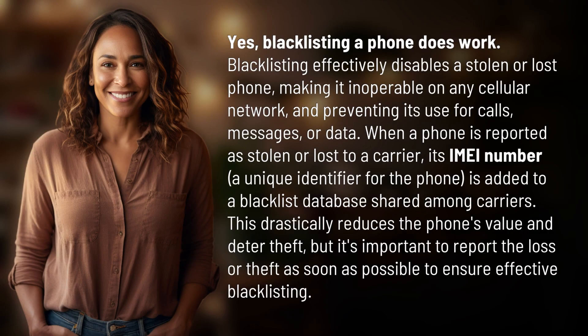blacklisting a phone does work. Blacklisting effectively disables a stolen or lost phone, making it inoperable on any cellular network, and preventing its use for calls, messages, or data.